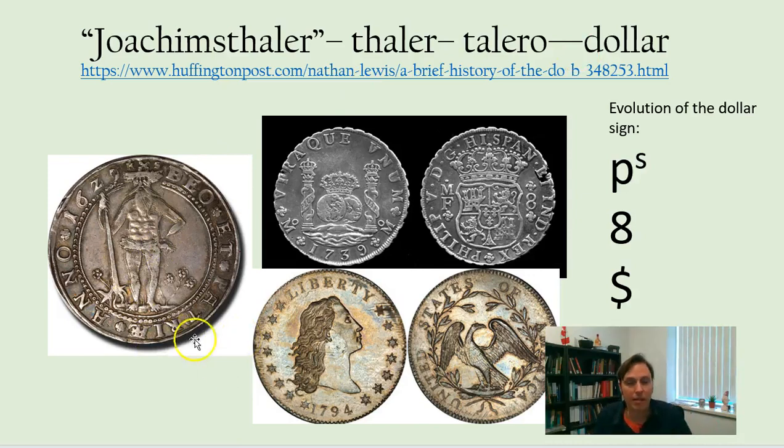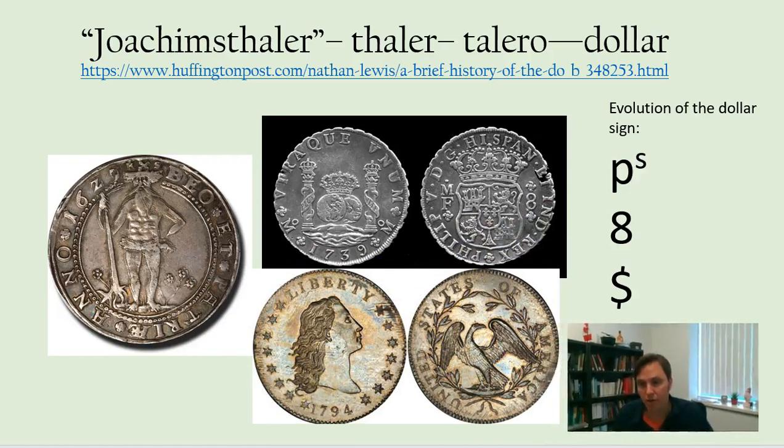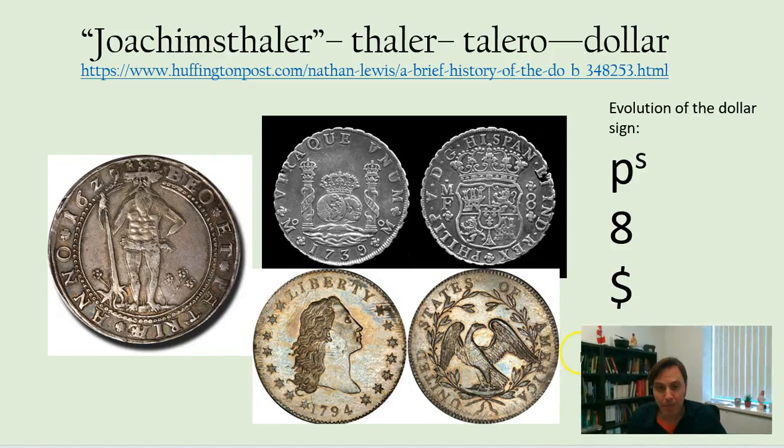There are theories as to where the dollar sign came from — is it the Pillars of Hercules that got combined? In any case, when the United States started minting its own money early on, it referred to it as a dollar since that was the name people generally used for coins that were already in circulation.